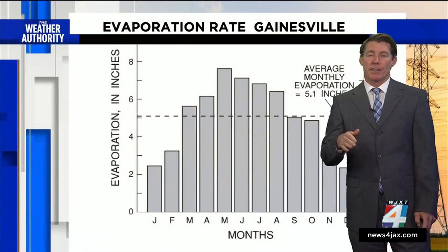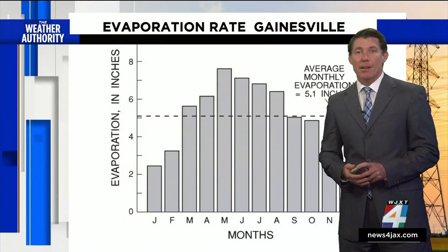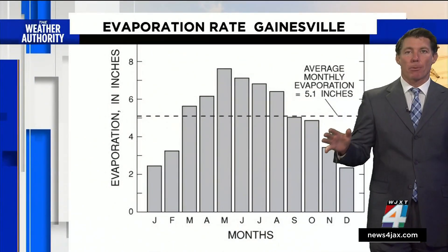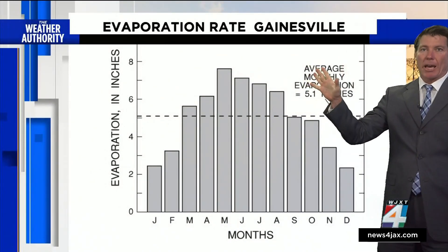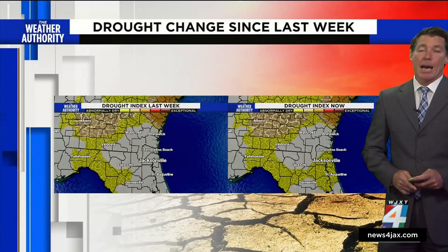This shows how much water is typically evaporated out of a pan during the different months of the year. In May, there's almost eight inches of evaporation. Here during the month of June, we typically see about seven inches just being cleared away from the power of the sun.